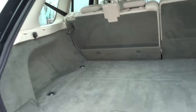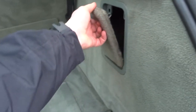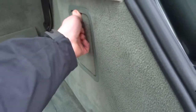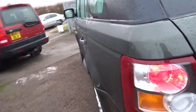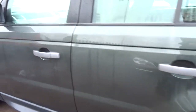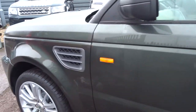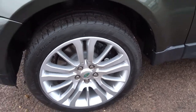Lovely light interior on the car. Massive boot. Under there you've got the full jack and spare wheel under the floor. Seats fold down flat. It's got four nice tyres on the car, parking sensors, and the colour is a metallic dark green.